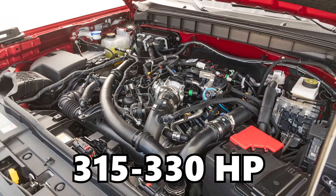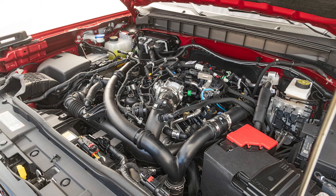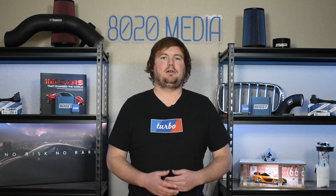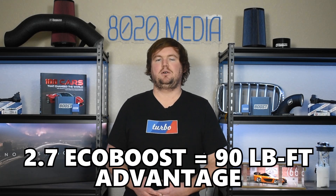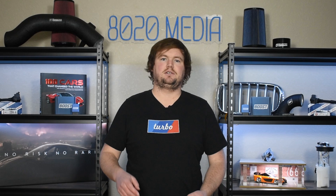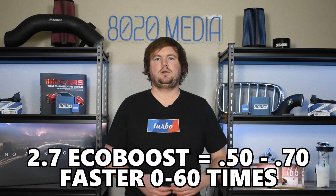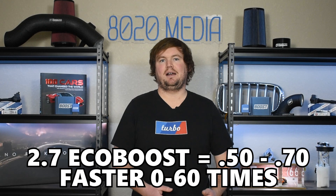Moving on to the 2.7 EcoBoost, this engine delivers anywhere from 315 to 330 horsepower in the Ranger and Bronco. The lower power variant is in the Ford Ranger models and the higher power variant is in the Ford Bronco. Looking at torque, the 2.7 EcoBoost has a 90 foot pound advantage in both the Bronco and the Ranger. Naturally, the 2.7 EcoBoost has that advantage due to its larger displacement, V6 layout, as well as its twin turbochargers. All of that translates into real world performance figures as well — the 2.7 EcoBoost is roughly 5 to 7 tenths of a second faster to 60 miles an hour.